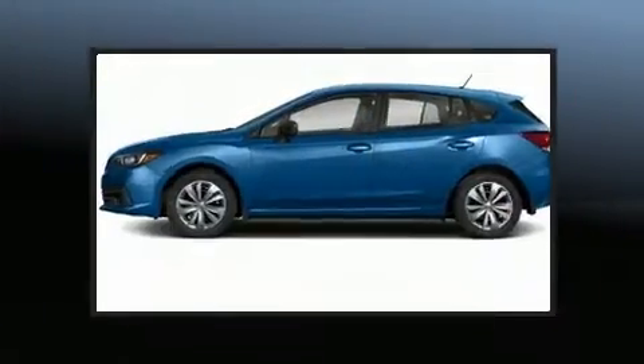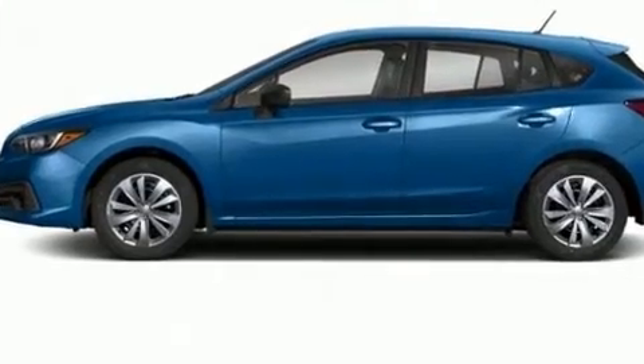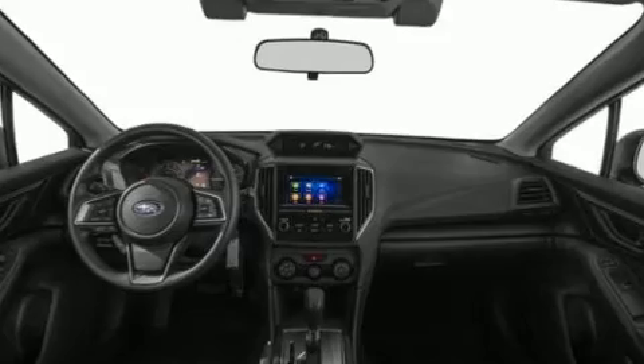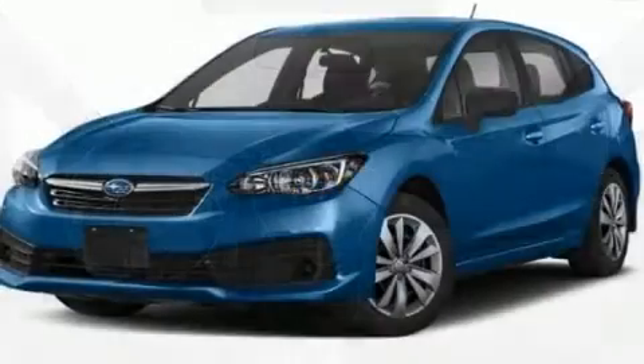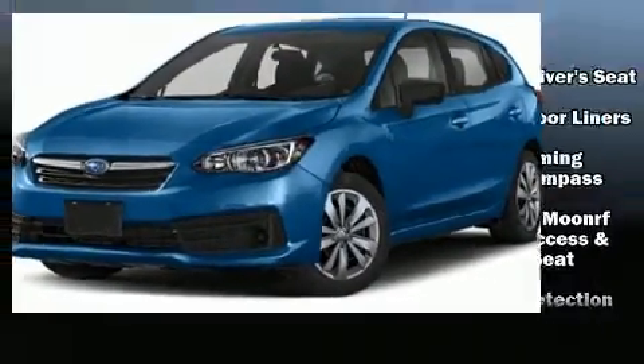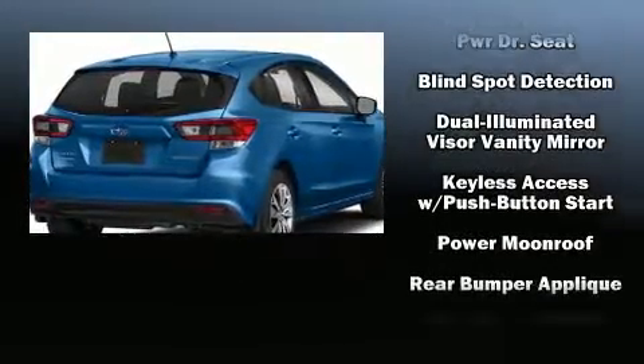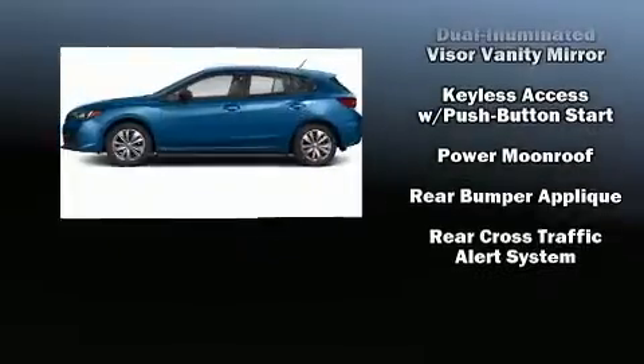Subaru ensures the safety and security of its passengers with equipment such as head curtain airbags, traction control, brake assist, a security system, an emergency communication system, and four-wheel disc brakes with ABS. Electronic stability control ensures solid grip atop the road surface no matter how challenging the driving conditions.